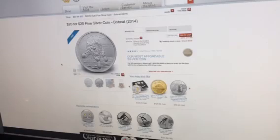Hello to all my fellow numismatic coin collectors out there. This is Numismatic King with another numismatic coin update today. I noticed that the Royal Canadian Mint just released their new 20-for-20 fine silver bobcat 2014 coin.